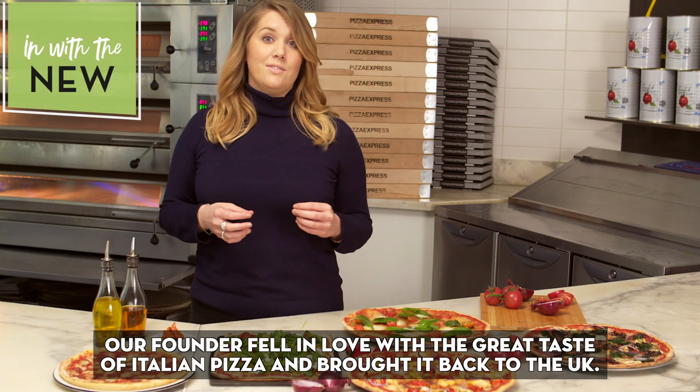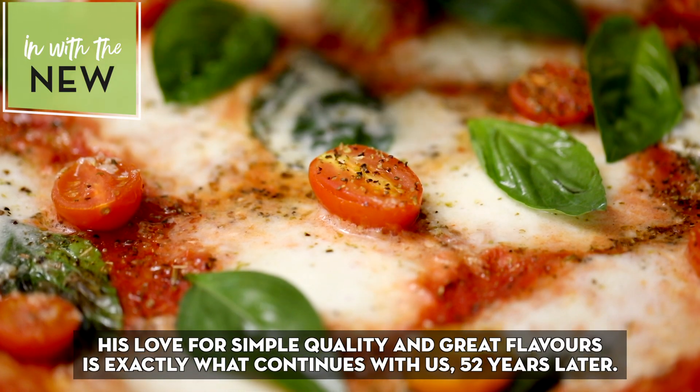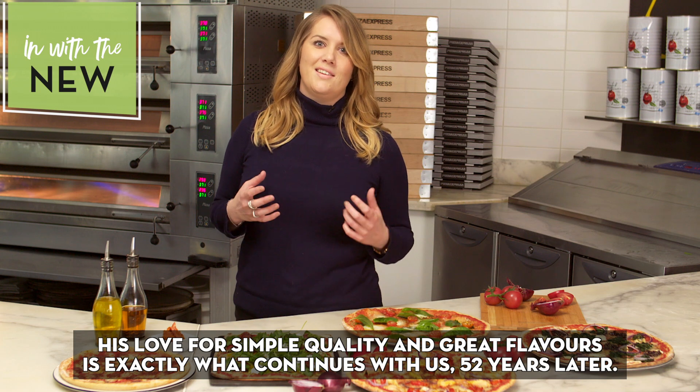Our founder fell in love with the great taste of Italian pizza and brought it back to the UK. His love for simple quality and great flavours is exactly what continues with us 52 years later.